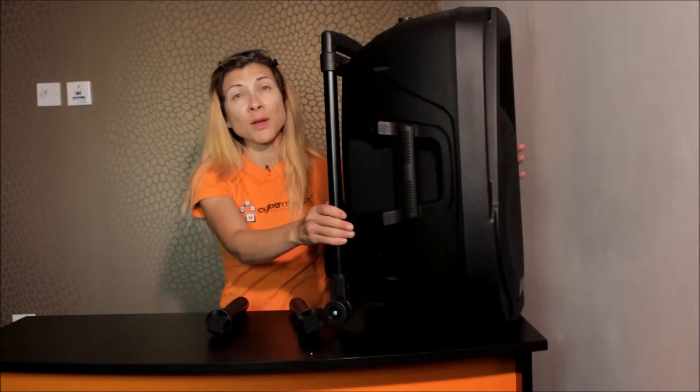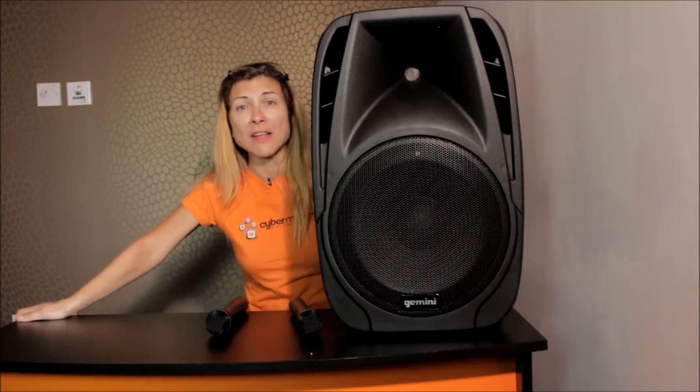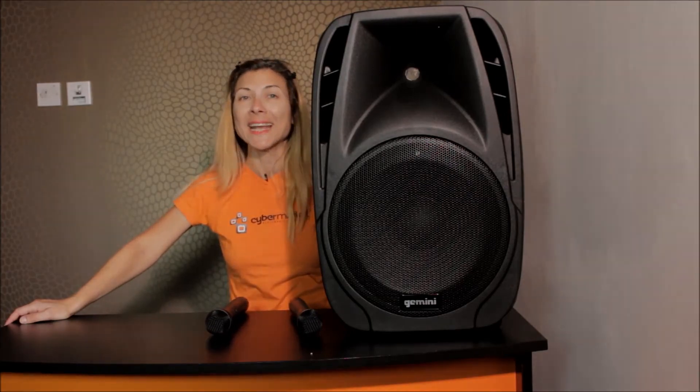This has an unprecedented level of sound quality and it has an excellent price to match — just £179, hard to beat. Available at cybermarket.co.uk now.